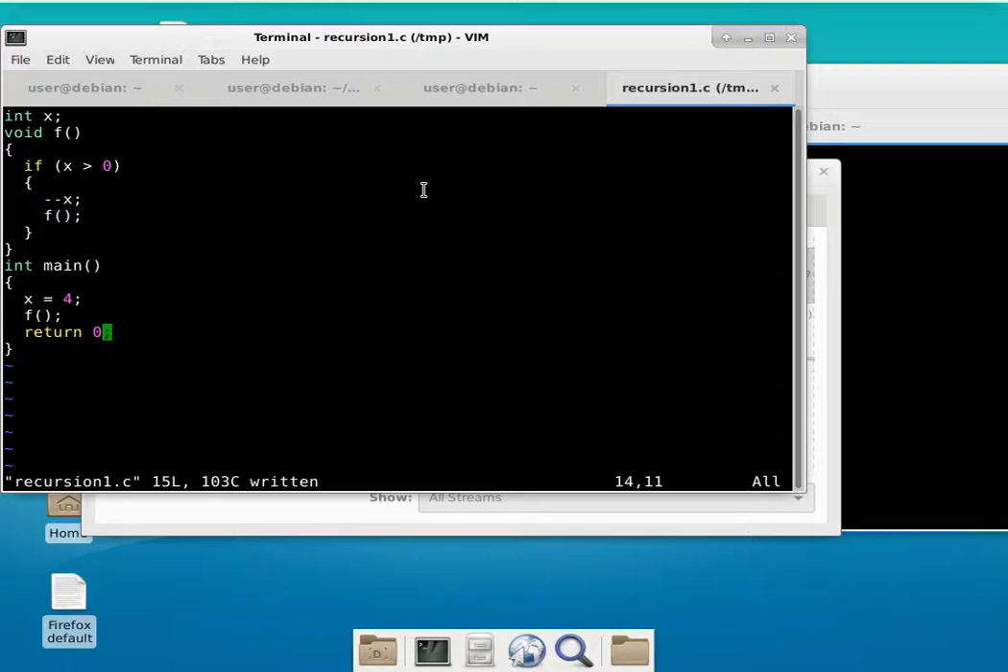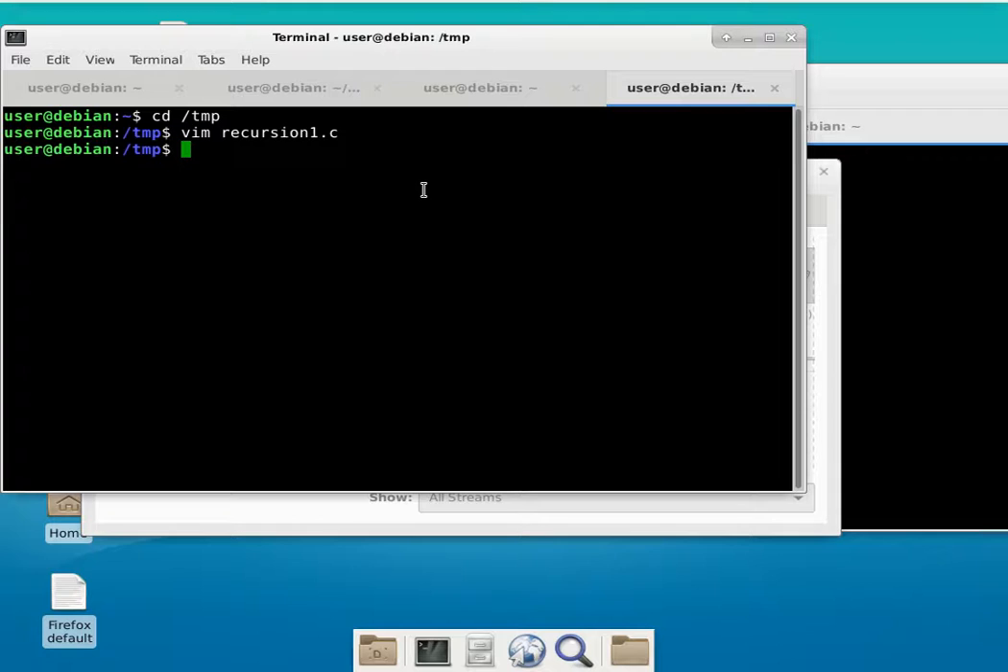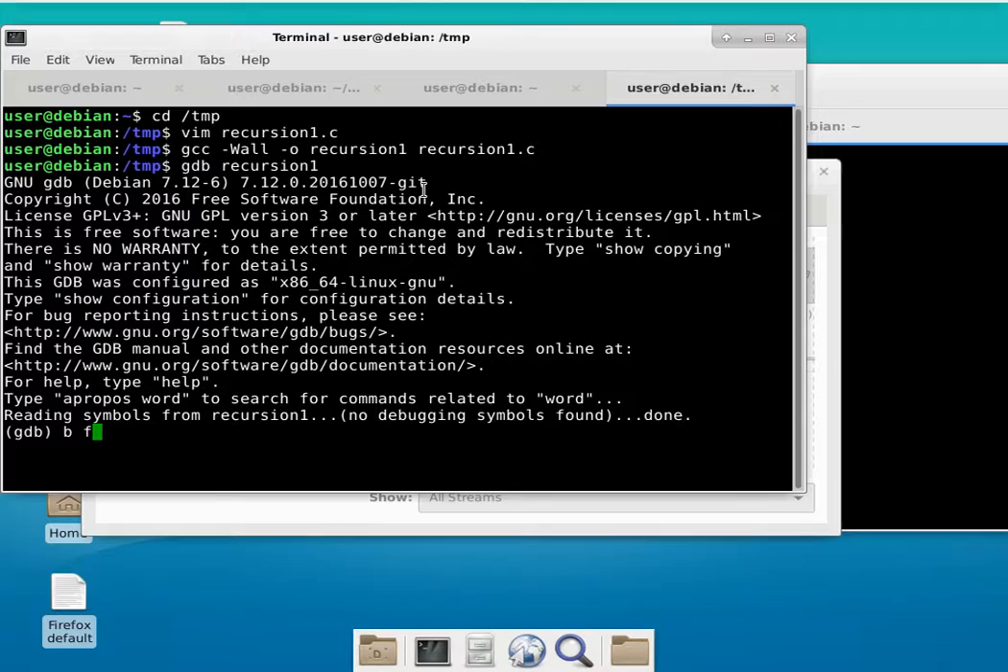We'll compile this program and run it in GDB because that's the only way we can actually see the recursion and how it unwinds. We run GCC with dash-g, dash-Wall, dash-o recursion1, then source recursion1.c. Then GDB recursion1, and we'll put a breakpoint in function f at the entry point, so every single time we call f it stops there. I forgot to compile with dash-g the first time, so we recompile with that flag and run again.